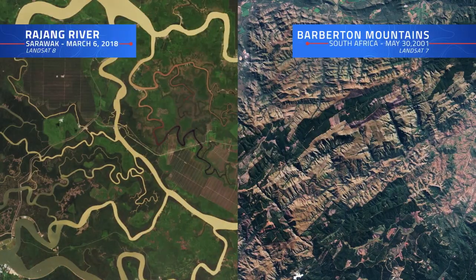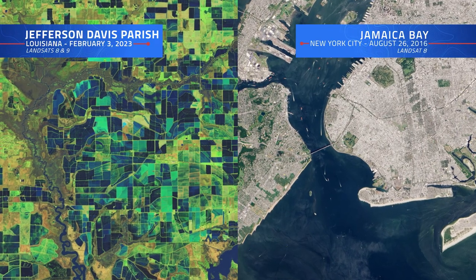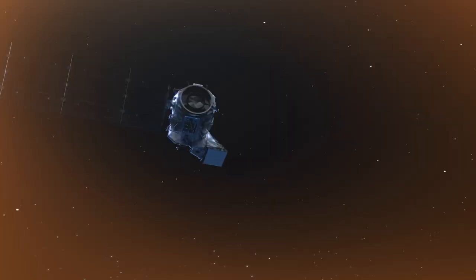A patchwork of rivers, mountains, deserts, oceans, farmlands, and cities. A story told over the course of days, months, years, and decades. All thanks to the Landsat program.